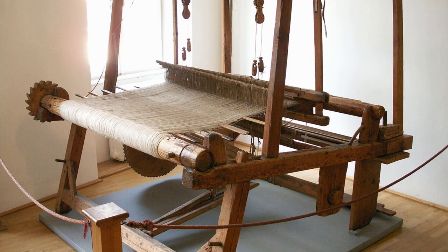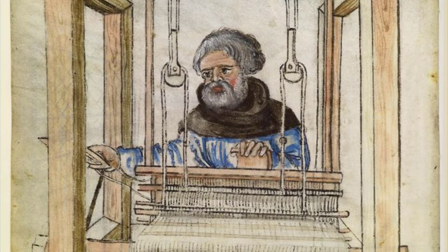Weaving together threads into cloth was occurring long before industrialization began to take hold. It was done by hand on a loom, which would take dozens and dozens of strings of thread and weave them together into cloth. The process was a long and tedious job, as it would take several hours to produce one yard of fabric.